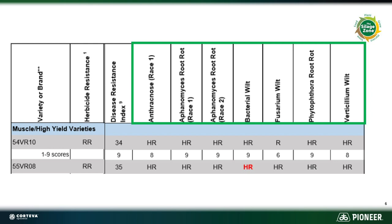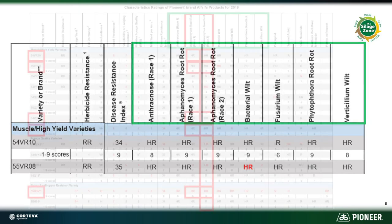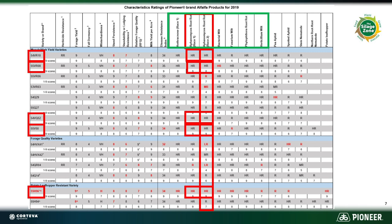The 'HR' under bacterial wilt is simply an upgraded score through further observations. When you look at disease resistance, one that gets a lot of press is aphanomyces. To date there are only two that have actually been identified that we have tests for — race one and race two. What I've highlighted on this slide are the varieties that we have that are highly resistant for both race one and race two.